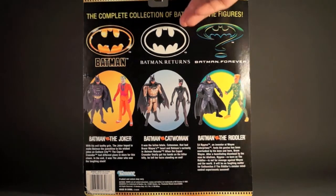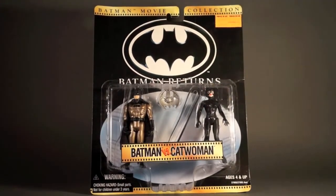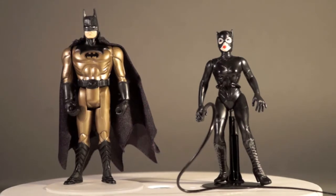There's the packaging from the back one more time, and here it is from the front before we take a look at the loose versions. Here we have Batman and Catwoman out of the box. I'm going to bring out the original releases of both of these figures for comparison, but I just want to show you them both together and what they all come with.